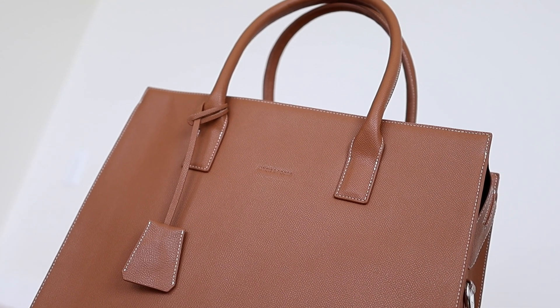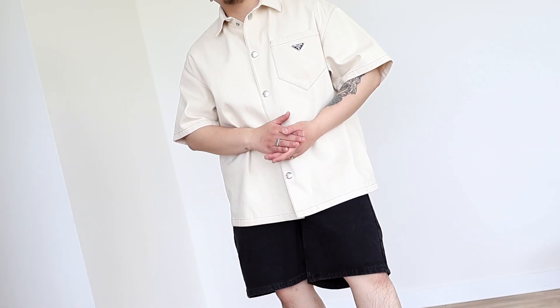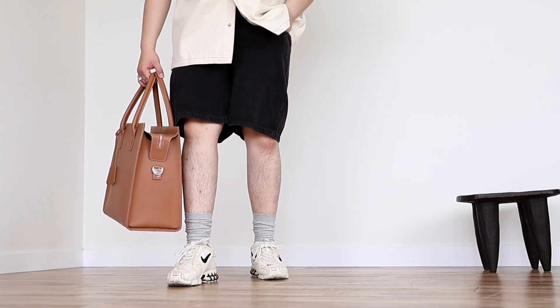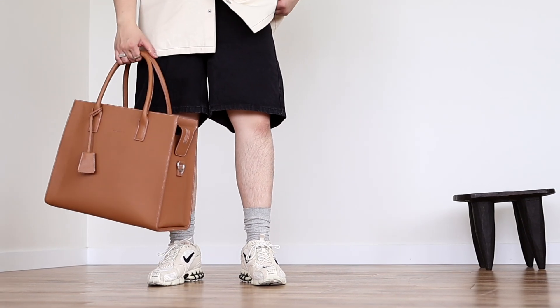I could definitely see myself wearing this when running errands in the morning, popping into a coffee shop, getting some work done, or taking a morning meeting during summertime. And if I wanted to lose the dressy elements, I'd just leave the bag at home, maybe throw on a pair of shades, lose the hat, and do my hair.